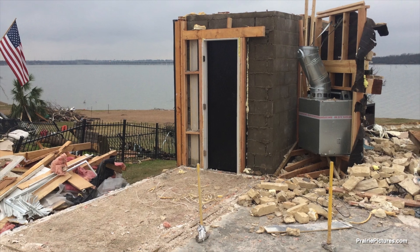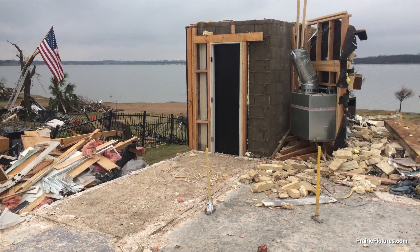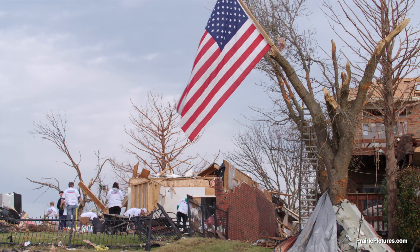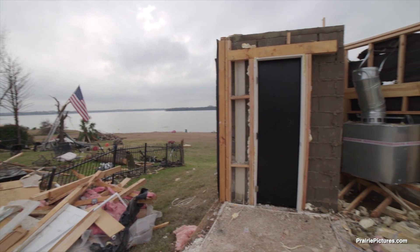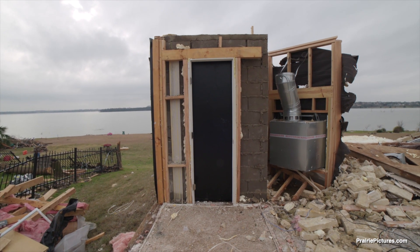Nobody really knew what happened until we opened the doors and then the lighting hit and we could see all the houses — everything was just gone. To survive, you have to adapt to the environment in which you live. For residents of Tornado Alley, that means keeping track of changing weather and having a safe place to go when storms approach.